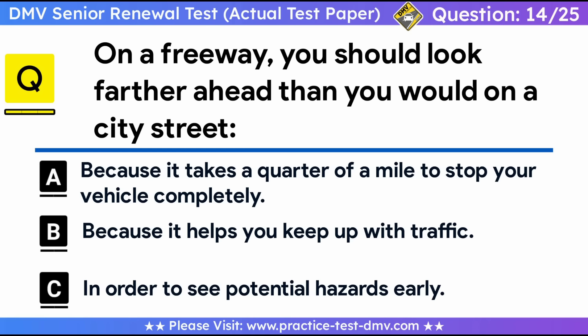Question 14. On a freeway, you should look farther ahead than you would on a city street: A. Because it takes a quarter of a mile to stop your vehicle completely. B. Because it helps you keep up with traffic. C. In order to see potential hazards early. Correct answer: C, in order to see potential hazards early. On the freeway, be ready for changes in traffic conditions. Watch for signals from other drivers. Expect merging vehicles at on-ramps and interchanges, and be prepared for rapid changes in road conditions and traffic flow.